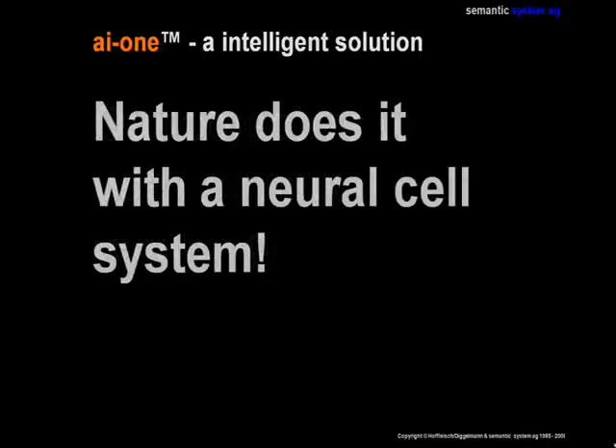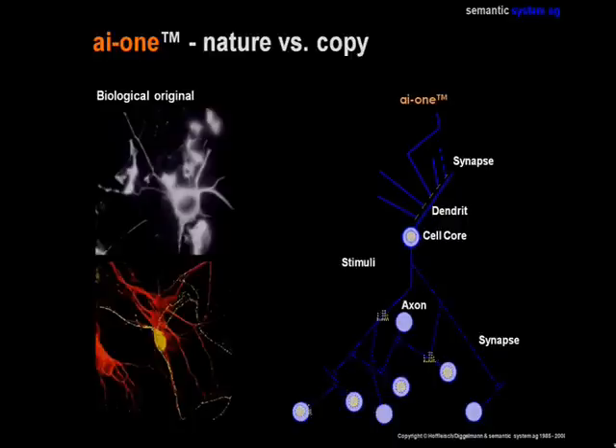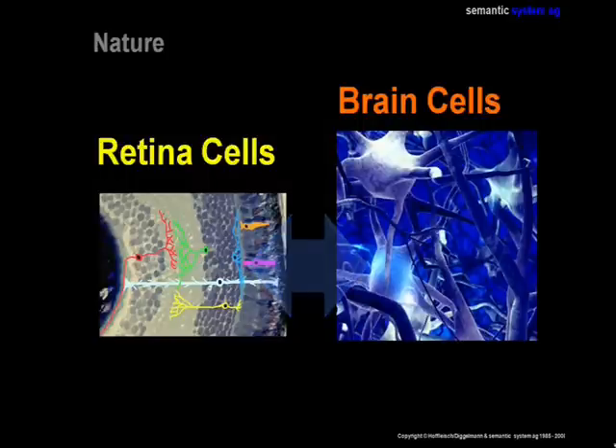In nature, a complex system of neural cells takes over the job of receiving images and analyzing patterns. In this animation you can see how the cell system is built up and how communication flows between the cells. In nature, pattern recognition is a heavy communication between the retina cells and the brain cells.